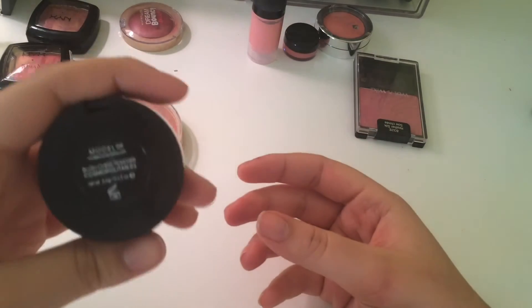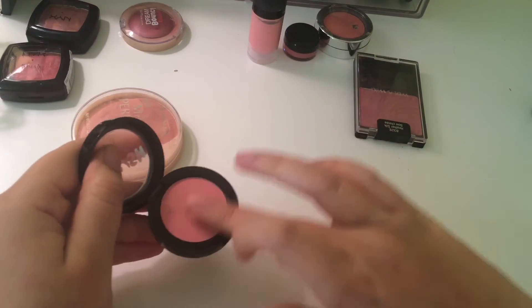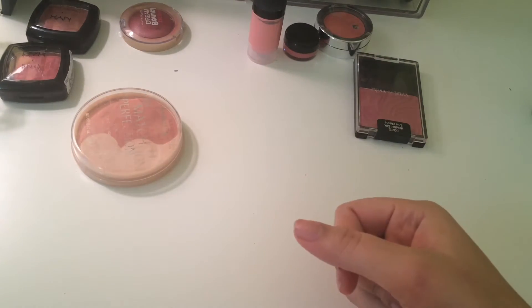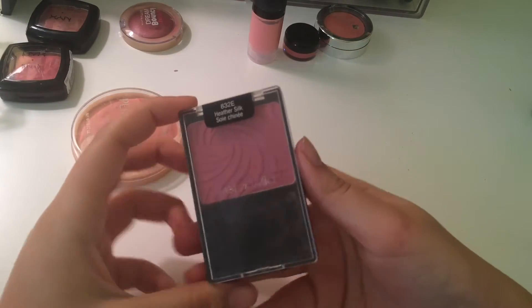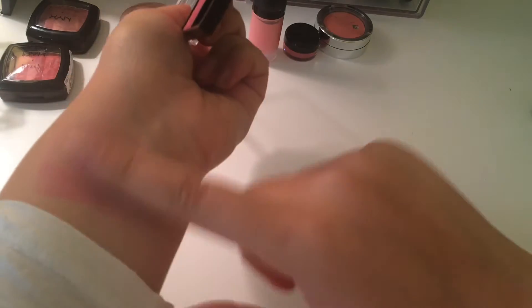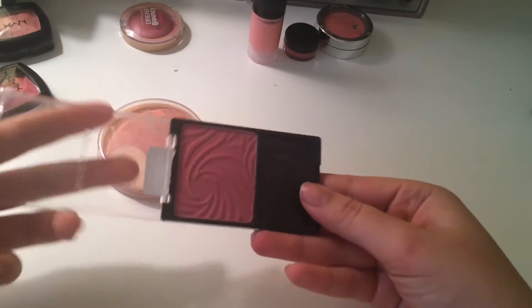Blush by Model Co in the color Cosmopolitan. I love this in springtime. Super soft, super creamy. Very pretty blue-toned pink. Wet n' Wild Heather Silk — I really like that. Holy cow, I really like that.